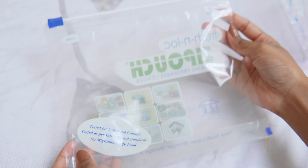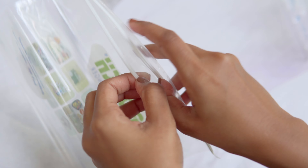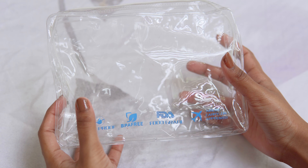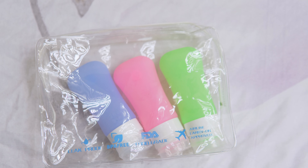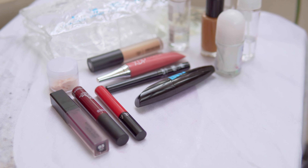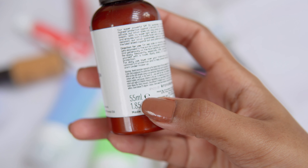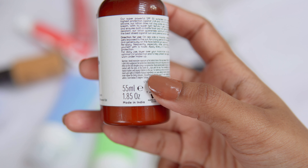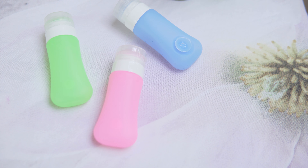Now for the interesting part — how to pack your liquids in carry-ons. It should be a clear plastic bag; you can use a normal Ziploc bag like these, make sure it's quart-size. Or if you need a more sturdy one you can get a TSA-approved zippered pouch like this one I got from Amazon — it also came with three silicone refillable travel bottles. I'll have the links in the description below. You can either buy travel-size bottles of your favorite products, making sure it's 100 ml or less, or you can purchase travel-friendly refillable bottles like these silicone tubes that came with the zippered pouch.